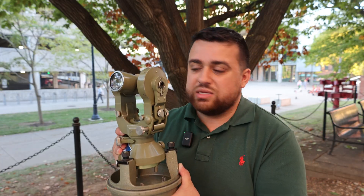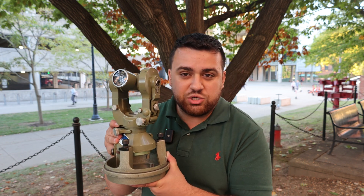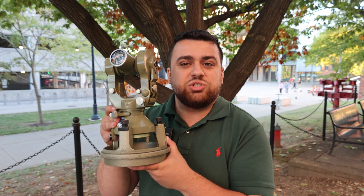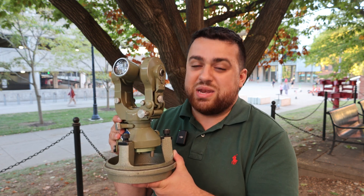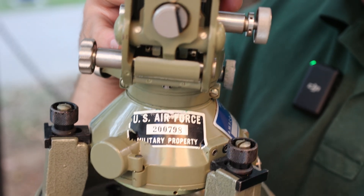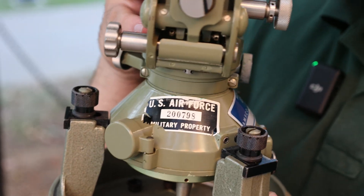The T2 was used for decades given its extreme level of precision, and it was heavily trusted by the United States military to conduct geodetic survey projects for many, many years. This one actually in my hand here, you can see, was a part of the U.S. Air Force and property of the military. Wild Herberg paved the way for creating affordable, lightweight, and durable theodolites.